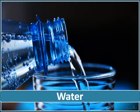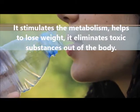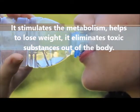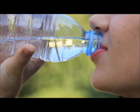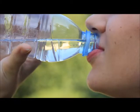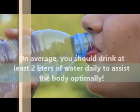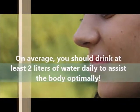Water — no surprises here. Since the body largely consists of water, it is essential for all processes in the body. It stimulates the metabolism, helps to lose weight, it eliminates toxic substances out of the body, it helps your body stay fit and healthy, gives you a radiant complexion and increases your general well-being and energy levels. On average, you should drink at least 2 litres of water daily to assist the body function optimally.